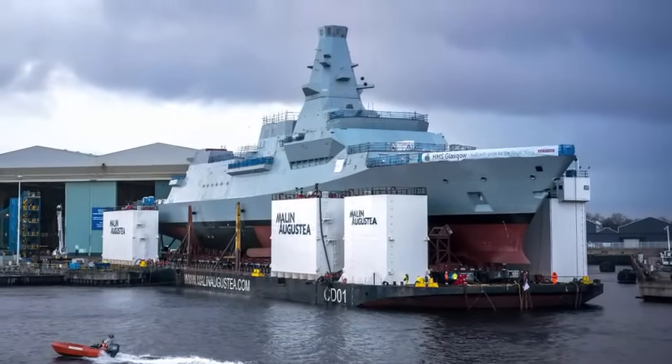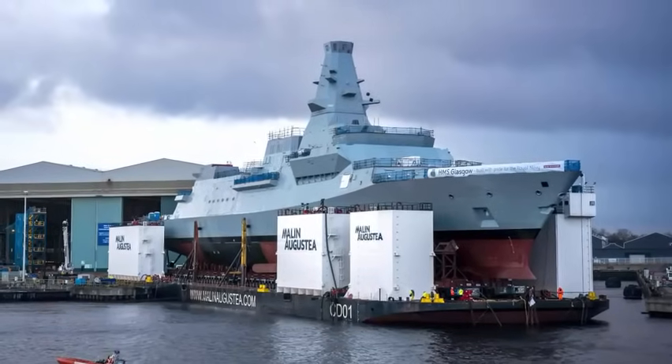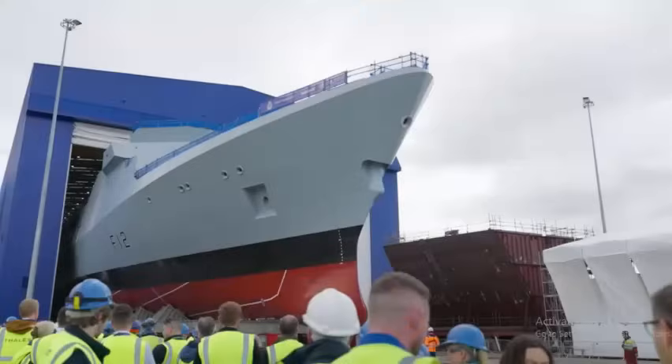The barge will lower the ship slowly into the water before she is transported the short distance across the basin for fitting out in No. 3 Dry Dock, where masts, weapons and sensors will be added.